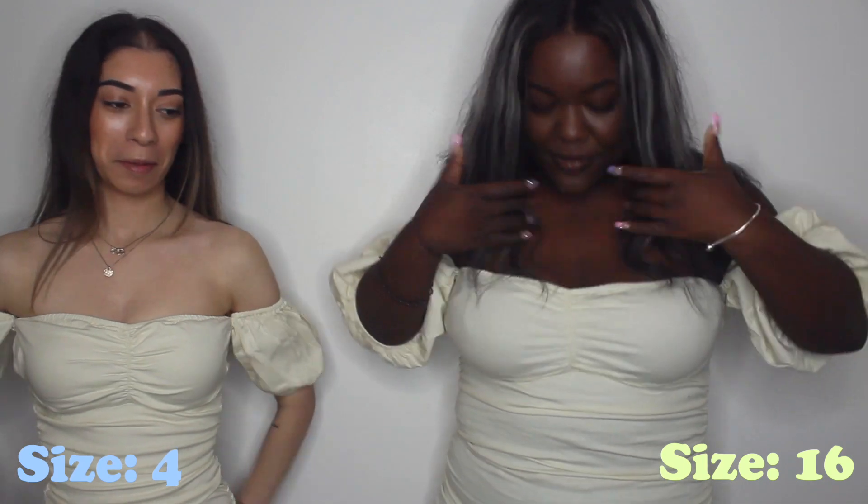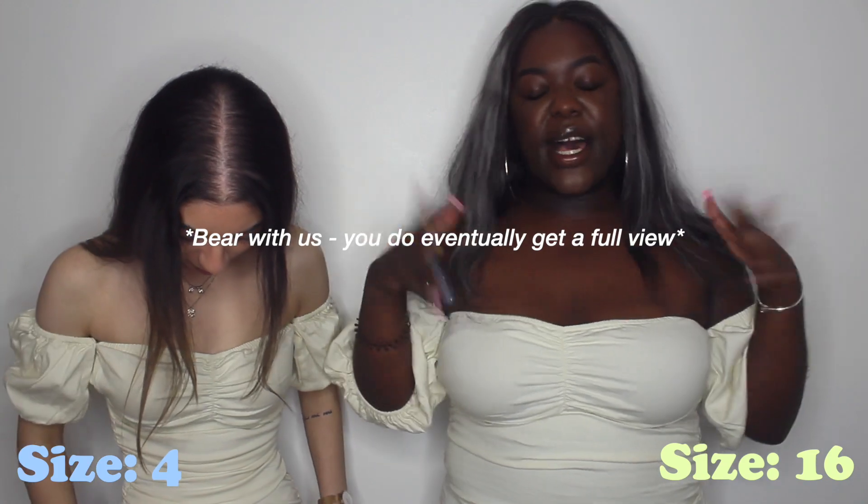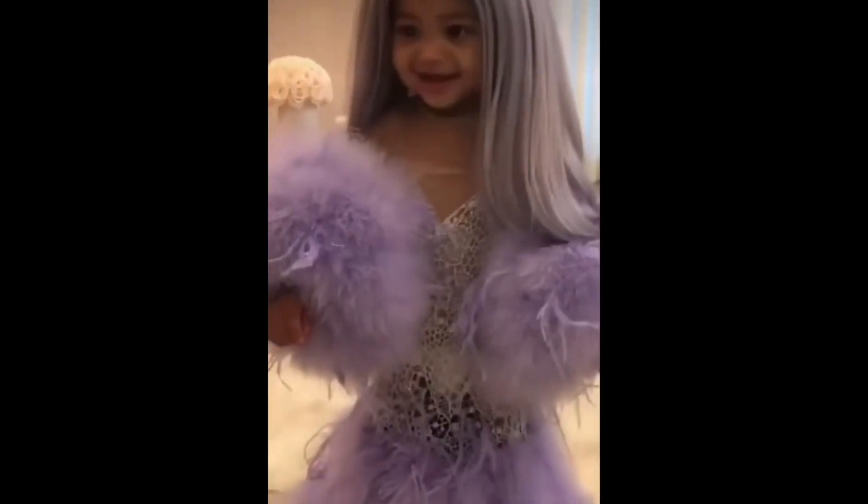For now you can only see the top half, but we're going to insert the pattern version of what the dresses look like on the sides. First thoughts? You look just like me! One thing about me with dresses — I always size up one or two sizes depending on the type of dress. I actually got this in a 16, but my normal size is like a 12 or 14.